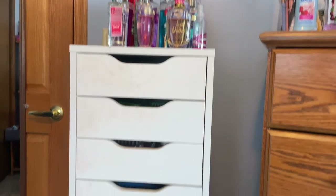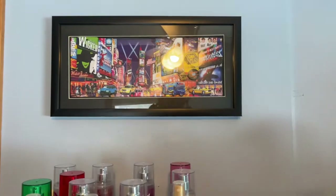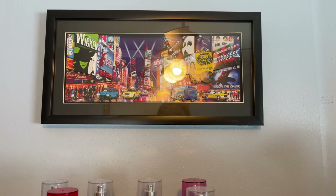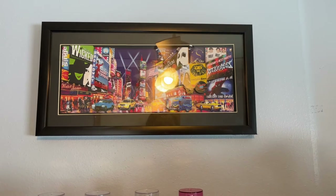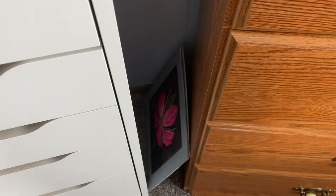Then I have a makeup brush holder, and that's really it for the Alex drawer unit. Let me know in the comments if you guys want to see a whole video going through this more in depth. Up here I just have a framed picture from New York — it's of Broadway. I'm so into musicals; Broadway is like my favorite thing. Down here I have a couple pictures that my aunt painted me, just chilling there until I get around to hanging them up.